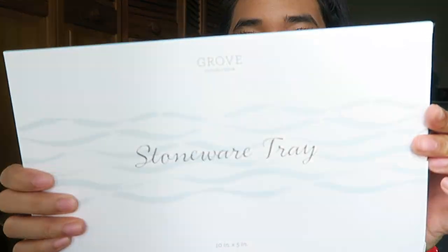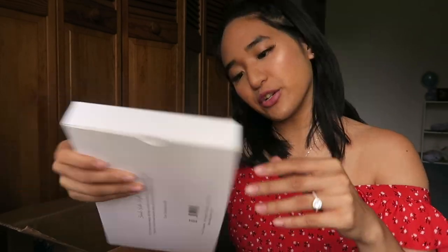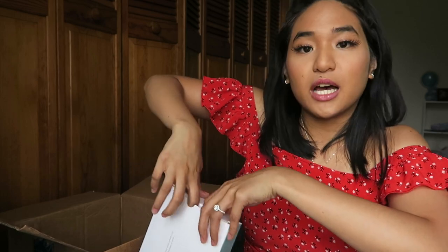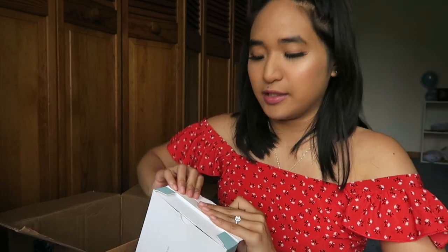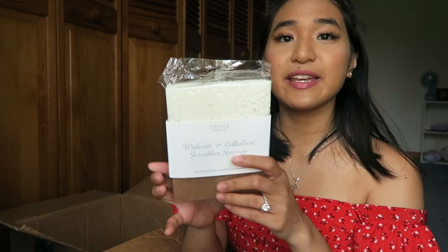The first thing on top is this stoneware tray. It's a sink-side style with a clean, simple design, perfect for keeping your sink stylish and organized. It's dishwasher safe. The measurements are 10 inches by 5 inches. It's a nice, clean, heavy-duty tray — very reminiscent of Rae Dunn because I have a trinket tray similar to this, and it's really nice.